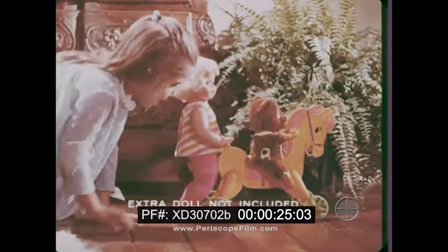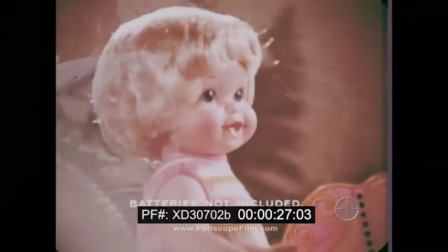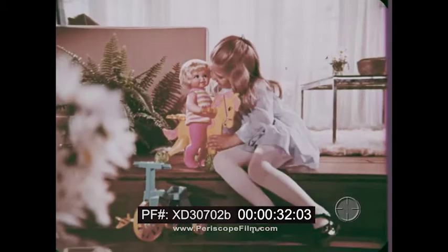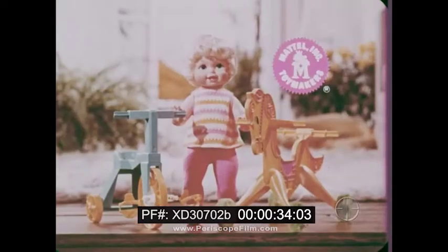She shares her toys, and the only doll who does all those things and comes with her own trike and pony is Tippy-Toes, the brand new doll from Mattel.